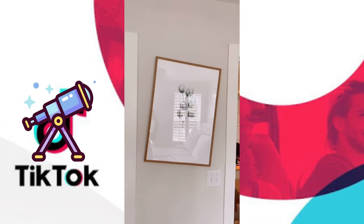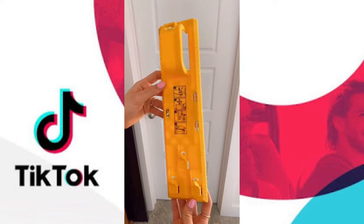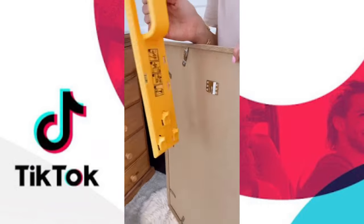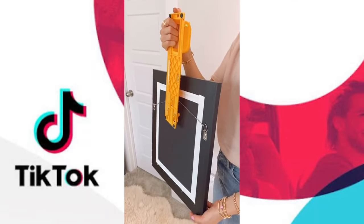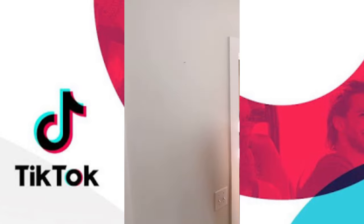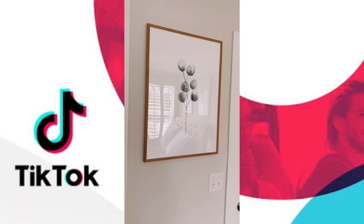If you struggle with hanging wall art or put lots of holes in the wall, this $13 tool is for you. It comes with a ruler on both sides and two levels. Simply place your wall art on the hook, hang it where you want on the wall, remove your wall art, and press the button to mark exactly where the nail needs to go. The tool leaves a mark so you can hammer the nail for perfectly hung wall art the first time.